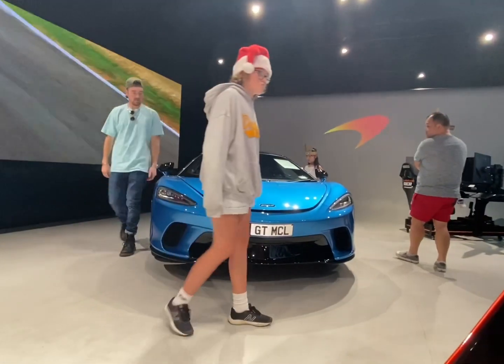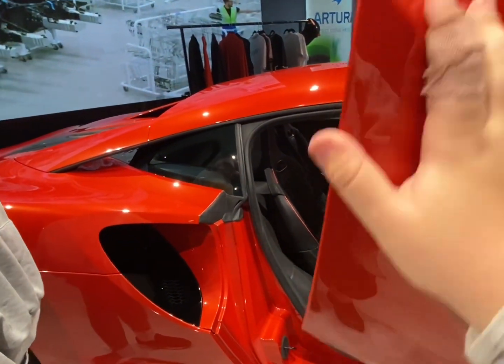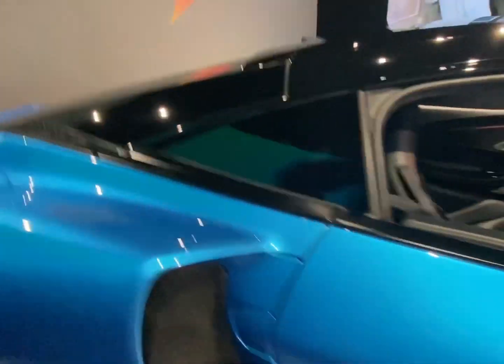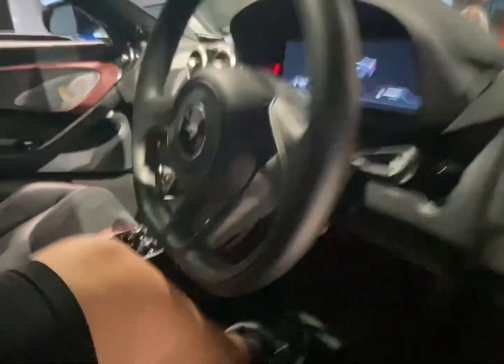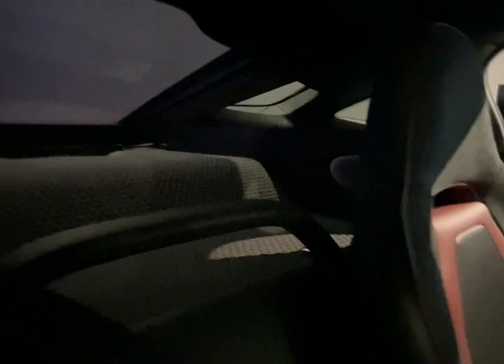And then there's a McLaren GT. This McLaren GT is really nice. There's a different centre console and they've got space — I heard that you can put two golf bags in there.